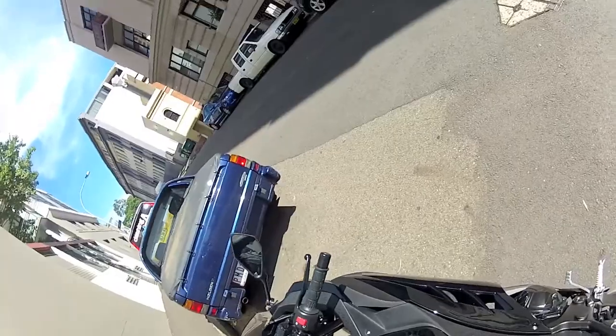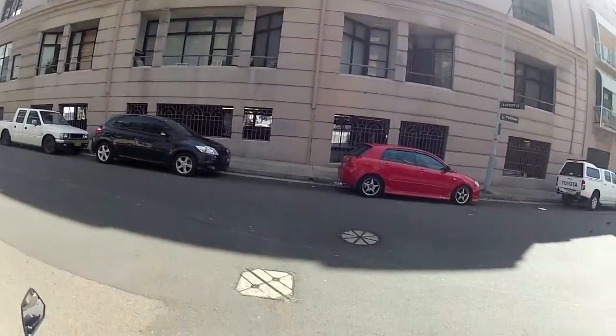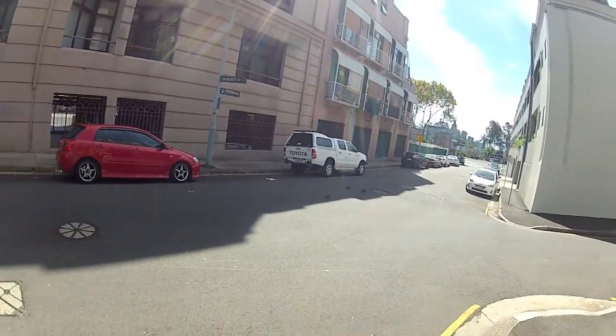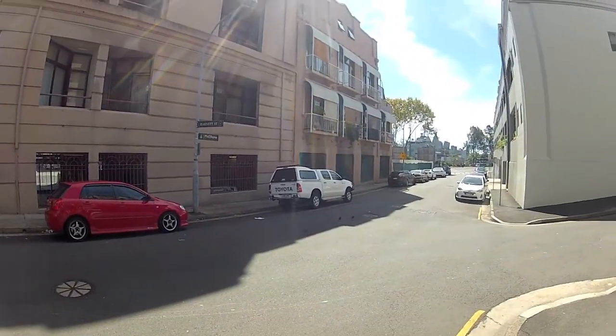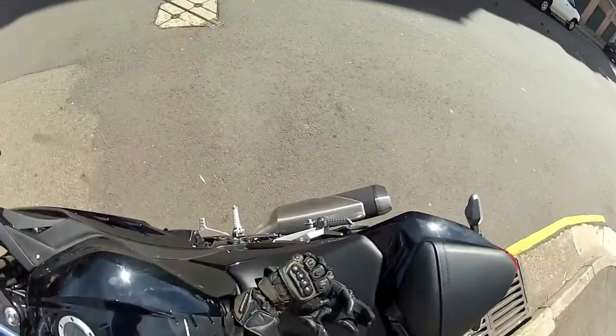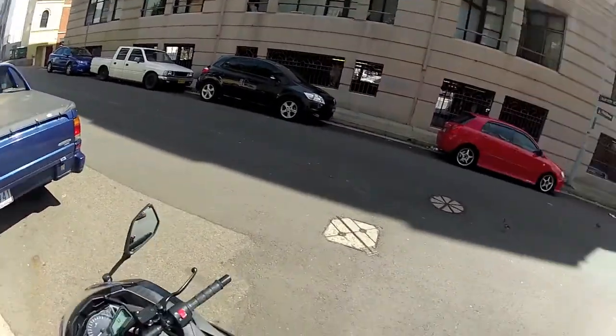Hey guys, ExquisiteRider here. I just wanted to make this video because I haven't made one in ages. I promised you guys I'd be getting videos out, but I just wanted to let you know there's been so much going on.